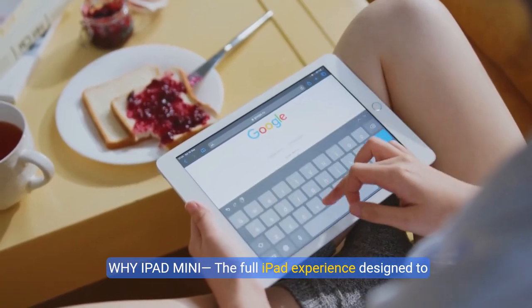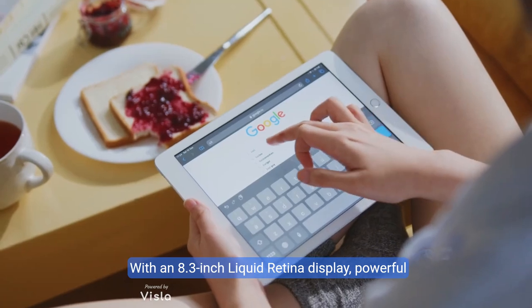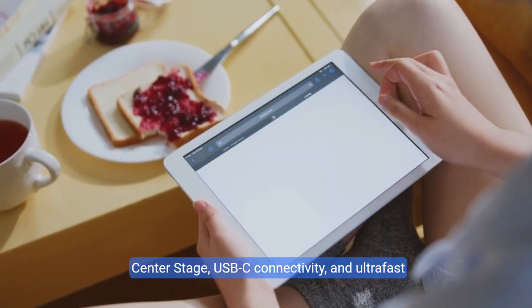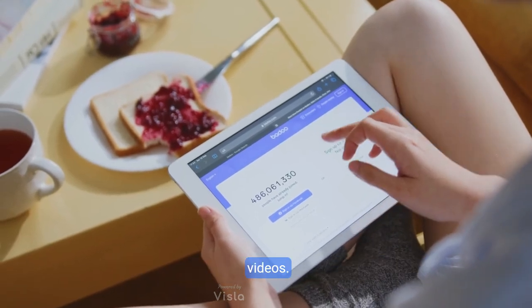Why iPad Mini? The full iPad experience designed to fit in one hand. With an 8.3-inch Liquid Retina Display, powerful A15 Bionic Chip, 12MP Ultra Wide Front Camera with Center Stage, USB-C connectivity, and ultra-fast Wi-Fi. Take notes, mark up documents, and edit photos and videos.